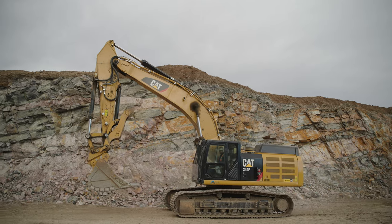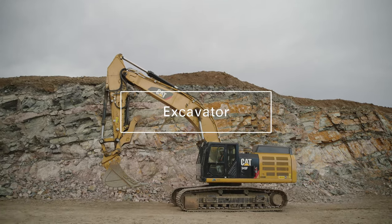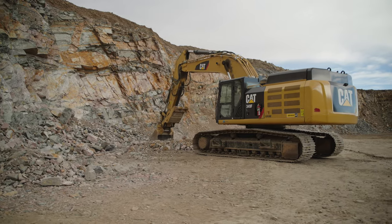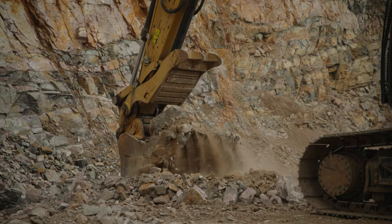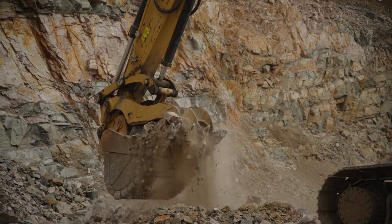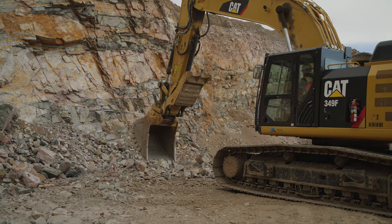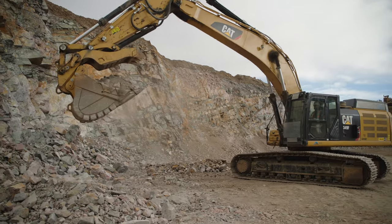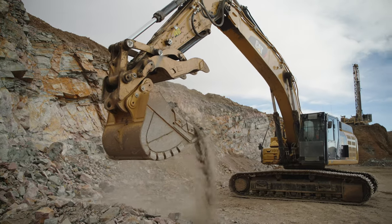This piece of equipment is also called a backhoe or a shovel, depending on the position of the bucket. The bucket is mounted on an arm designed to extend the operator's reach. If the operator pulls the bucket toward the machine to fill it, it is called a backhoe. If the operator pushes the bucket away from the machine, it is called a shovel. This equipment is usually track mounted rather than on wheels, and is able to swing completely around.